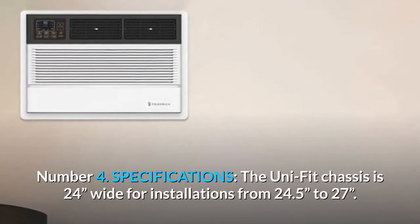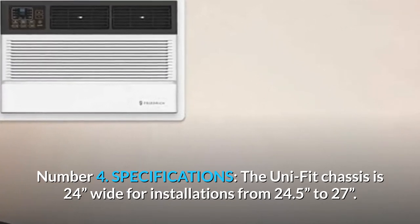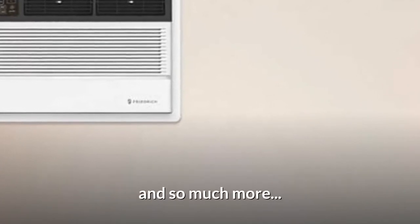Number 4: Specifications. The UniFit chassis is 24 inches wide, for installations ranging from 24.5 to 27 inches. And so much more.